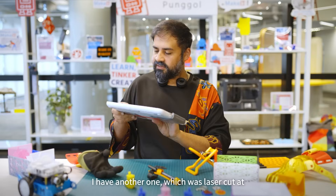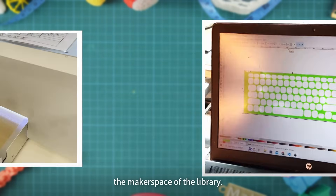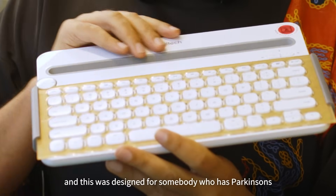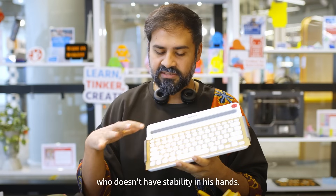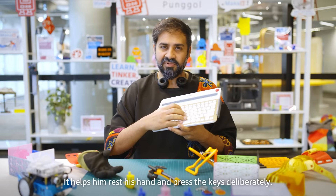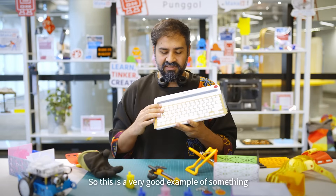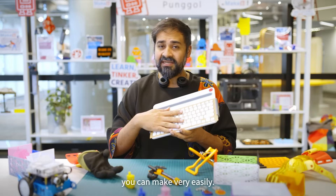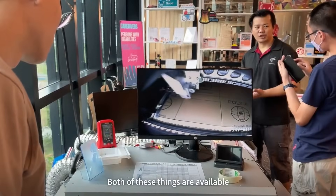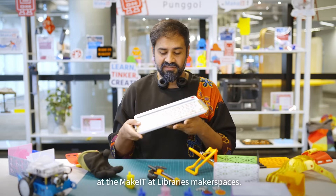I have another one which was laser cut at the makerspace of the library, and it sits between the keys. This was designed for somebody who has Parkinson's, who doesn't have stability in his hand. It helps him rest his hand and press the keys deliberately. This is a very good example of something you can make very easily. You could use a 3D printer or a laser cutter — both of these things are available at the Make It at Library makerspaces.